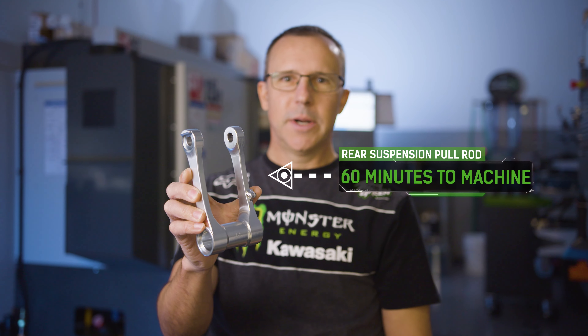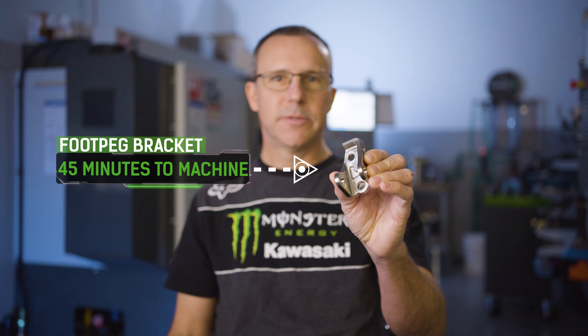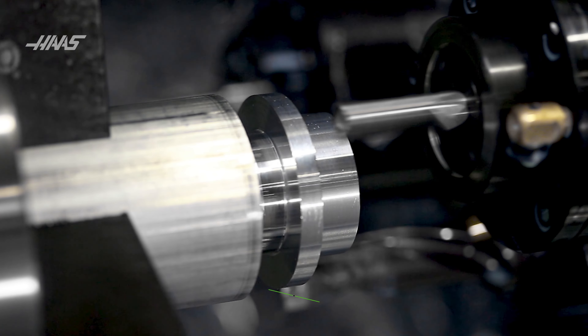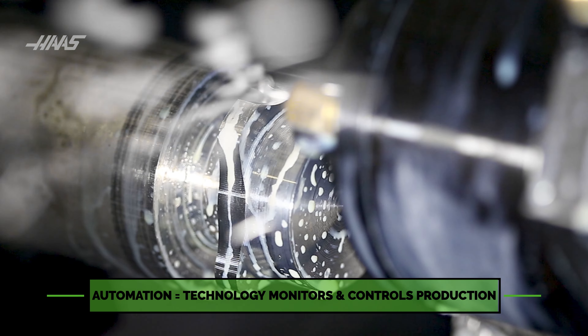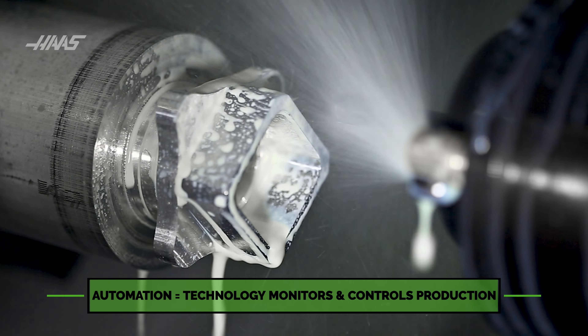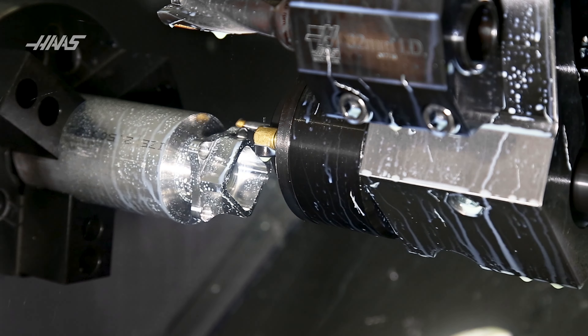A part like this pull rod takes about an hour to machine, while a part like this foot peg bracket takes 45 minutes. You can set these machines up to cut dozens of washers out of a four-foot bar of material, so I can walk away and work on other projects while the machine is making my parts.